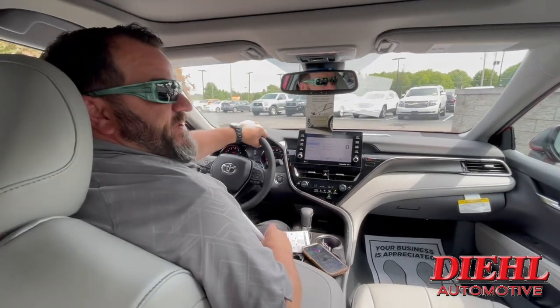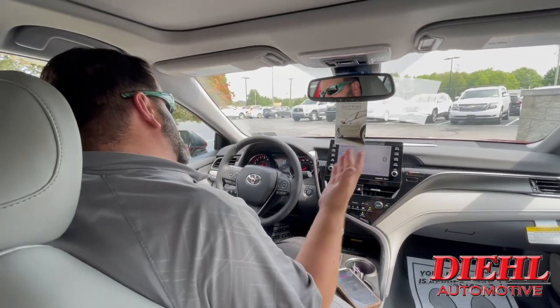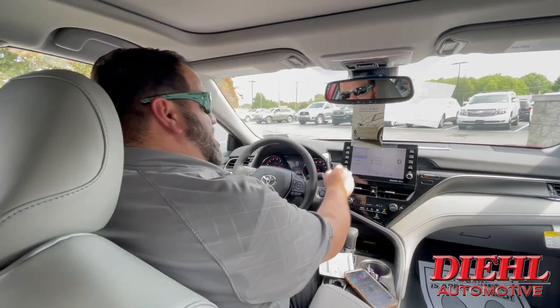Call me at 724-347-7702, extension 1292, and let's make this Camry disappear — this weekend, next weekend, or as soon as possible. Talk to you soon!